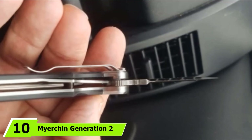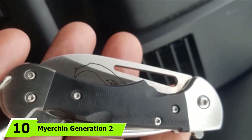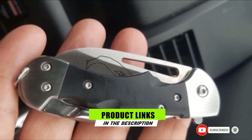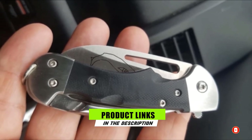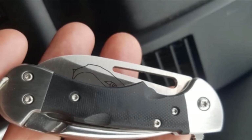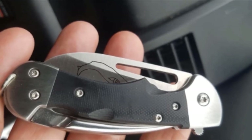Finally, the number 10 position is dominated by the My Urchin Generation 2 Crew Pro Sailing Knife. To top off the list, My Urchin offers their pro version of the Generation 2. This knife is made of German Pro Marine stainless steel, which is durable and strong. It has a serrated edge and can be easily carried using a lanyard.